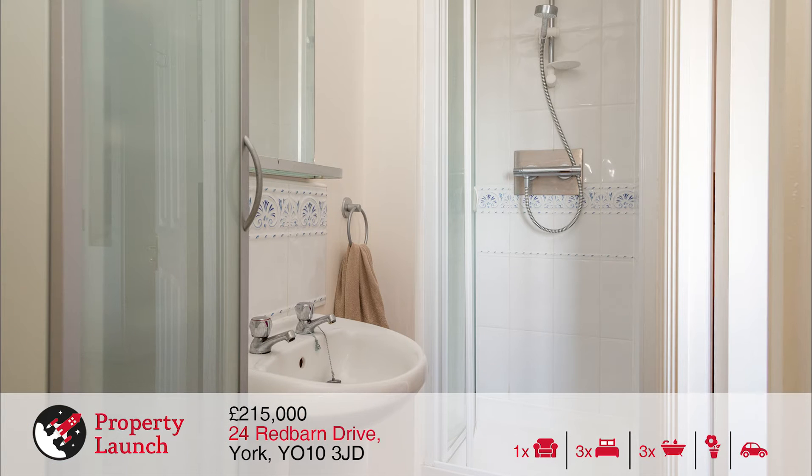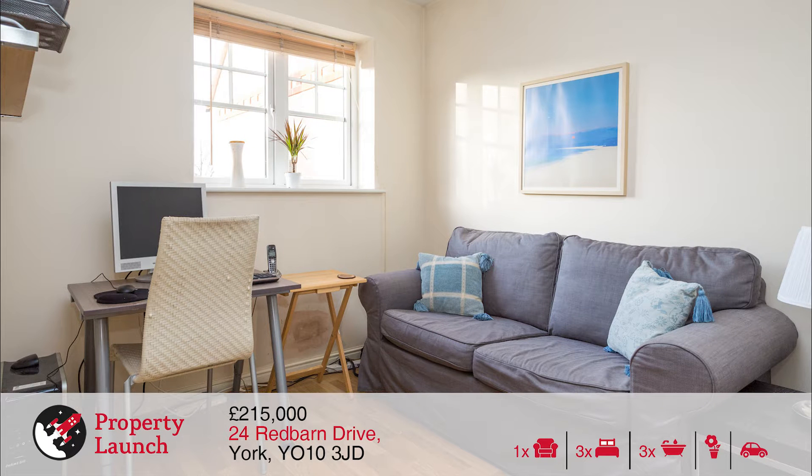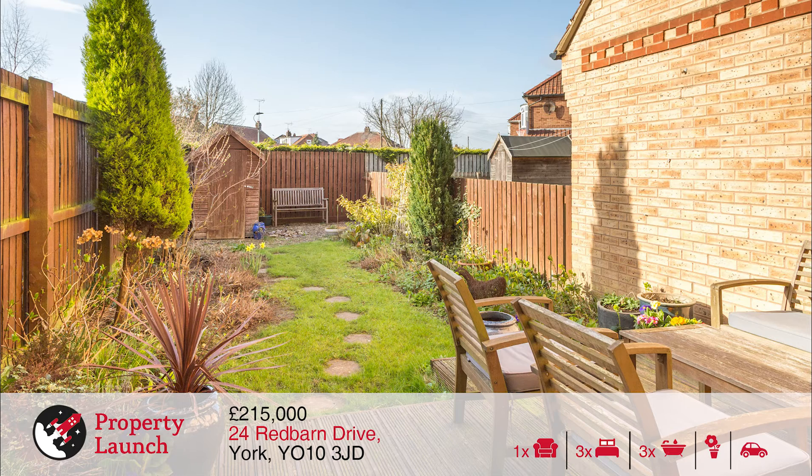The bright airy accommodation comprises an entrance hall, shower room, airing cupboard, good size utility room and bedroom 3. To the first floor an excellent spacious lounge and a well appointed kitchen diner. On the second floor a spacious master bedroom with en suite, a second double bedroom and a modern house bathroom.